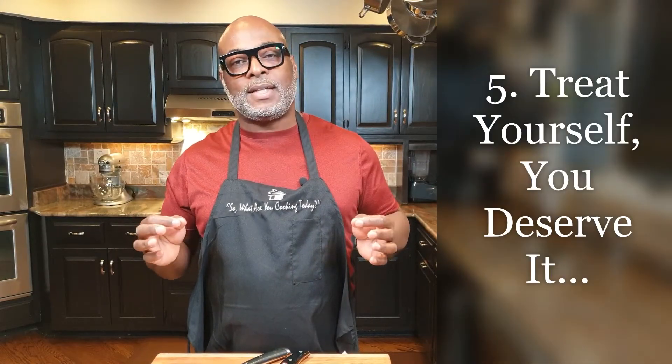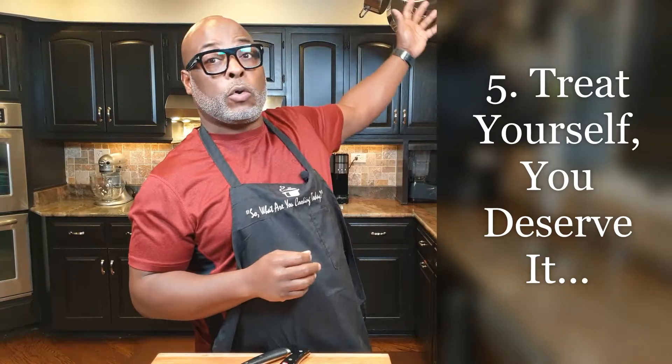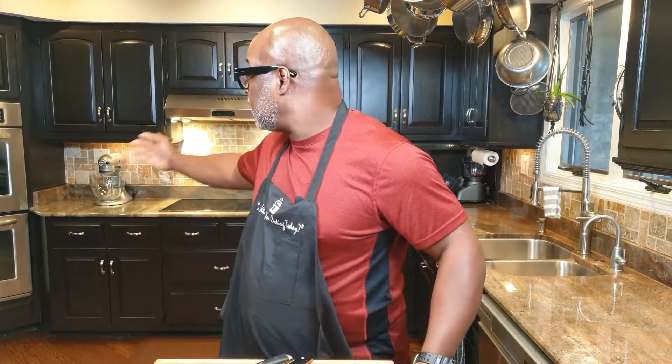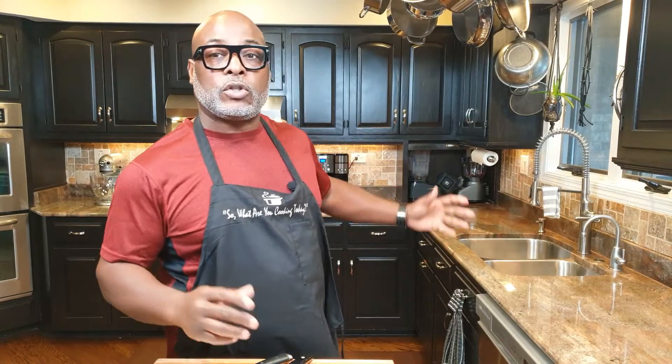Tip number five: don't hesitate to splurge on yourself in the kitchen. Whether it's a nice set of cookware, gadgets, a good cutting board, sharp knives, a mixer, a food processor, or a blender — think about how much time you spend in the kitchen. With all that time, you should have things that are useful, practical, make your job easier, and that you enjoy using. Don't skimp. If you'd find a way to get a nice set of golf clubs or something for your car, similarly treat yourself in the kitchen. That is tip number five.